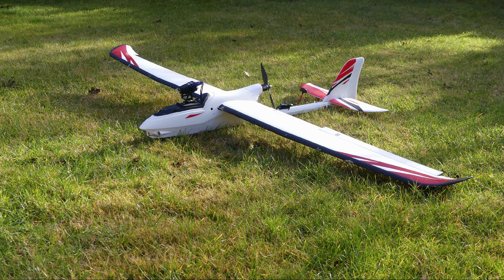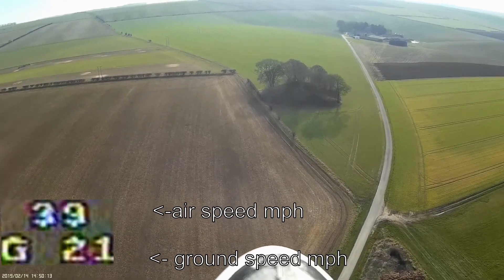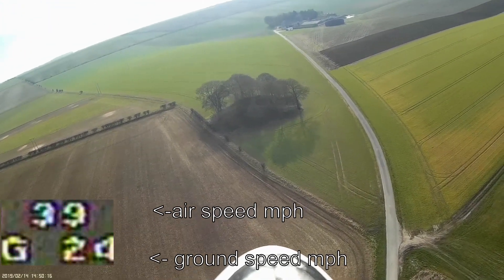Ranger 2000, plastic body, foam wings. I've got it kitted out with some FPV gear, it's got an airspeed indicator, and I've got ground speed from the GPS.